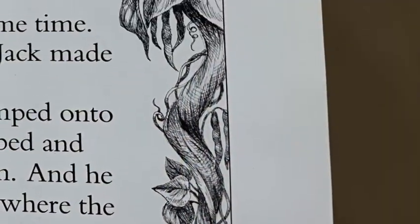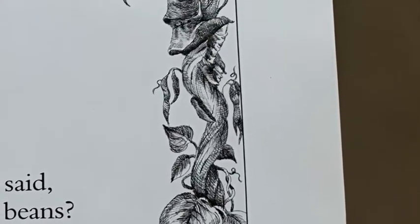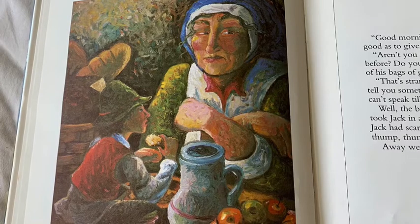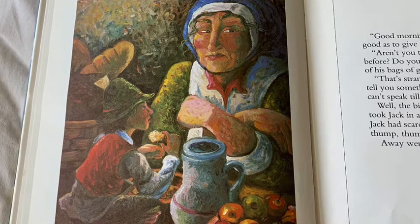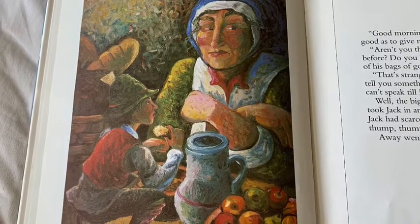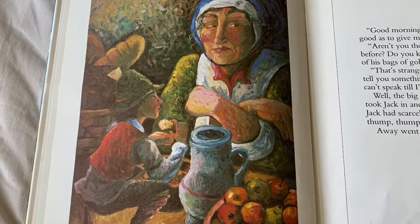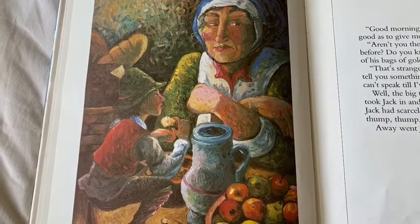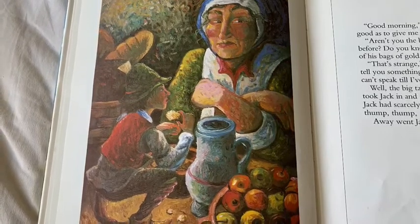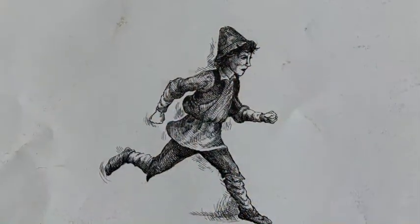So one fine day he got up early, jumped onto the beanstalk, and climbed and climbed until he came to the road again. He went along to the great big tall house where the woman and the giant lived, and there was the great big tall woman standing on the doorstep. Good morning, said Jack — could you be so good as to give me something to eat? The woman said: Aren't you the boy who came here once before? Do you know that my husband missed one of his bags of gold that very day? But Jack said he was so hungry he couldn't speak till he'd had something to eat. The big tall woman was curious and took Jack in. But Jack had scarcely begun munching when thump, thump, thump — they heard the giant's footsteps. Away went Jack into the oven to hide.